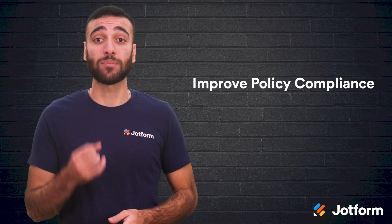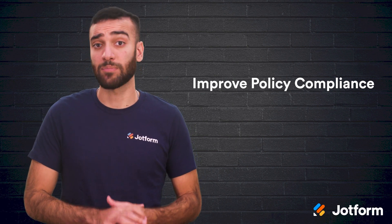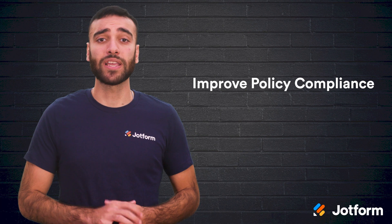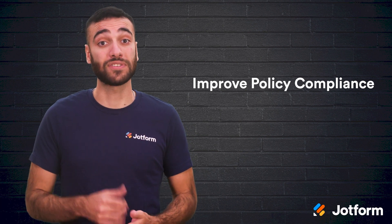Staying in line with policy compliance is crucial. The more complicated your policy compliance processes are, the easier it is for employees to slip up. Automation saves money both in labor as well as reduced liability for lawsuits or fines.